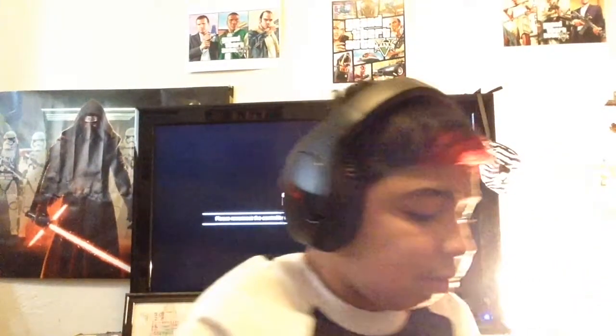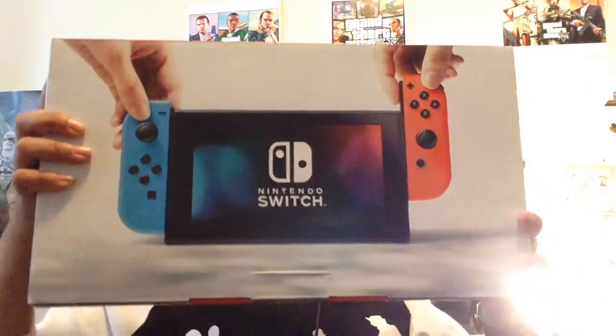The next thing is awesome — I was so happy when I got it. I got a Nintendo Switch for Christmas! Here it is right here.